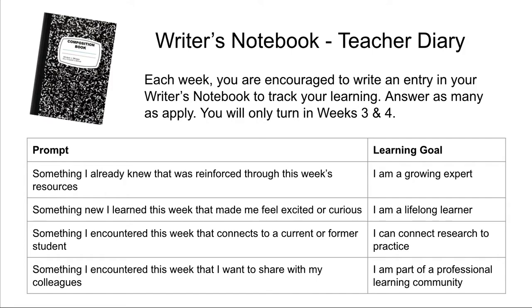There are four prompts that I would like for you to use to stir your thinking. First, what's something you already knew that was reinforced through this week's resources? That's always a wonderful thing when you can pat yourself on the back and say, 'I already knew that.' That's fantastic — I am a growing expert. That is our learning goal: for you to recognize that you are a growing expert. Second, something new I learned this week that made me feel excited or curious. As educators, we are attracted to this field because we are lifelong learners, and when we think we've reached the final stage of teaching, we've only just begun.